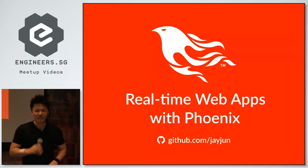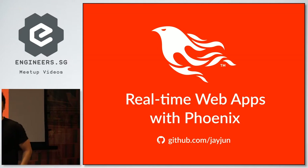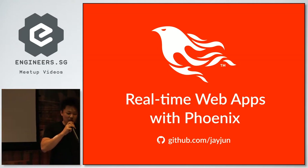Hi, thanks for coming. It's a bit out of the way, so you made the effort to come to this lecture. Good on you. My name is Jae Joon. I'm going to talk about Phoenix.